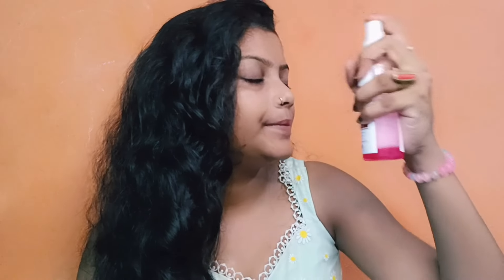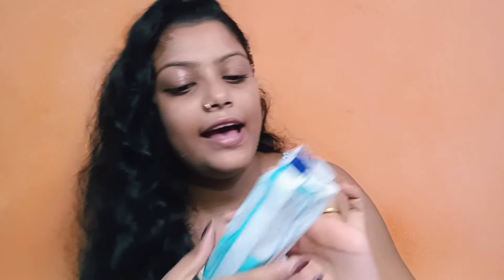First I apply my toner. I apply a cotton pad and I clean my skin. Sorry guys for the background noise.